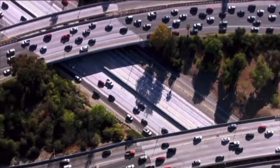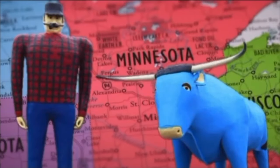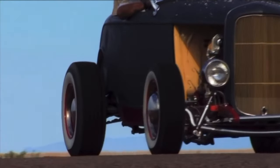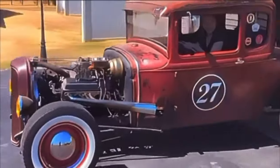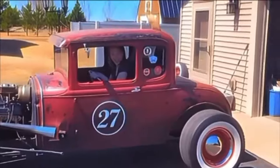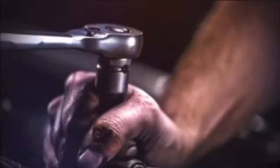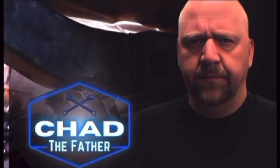In a world where everyone seems to be in a hurry, there is a place where things aren't quite as hectic. Here, a father and daughter have teamed up to breathe new life into relics from the past. Now it's time to meet Peyton. She's not your average teenager.